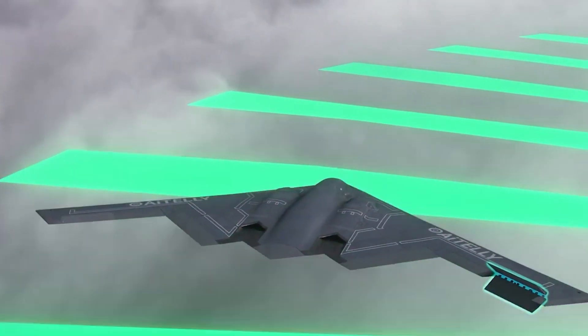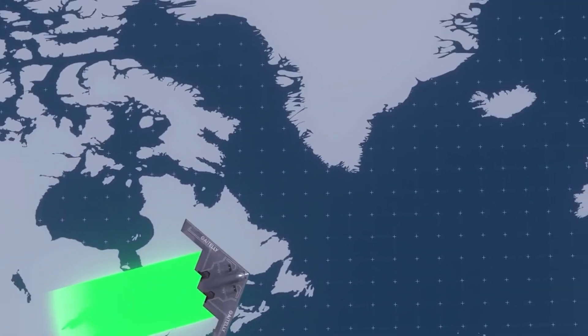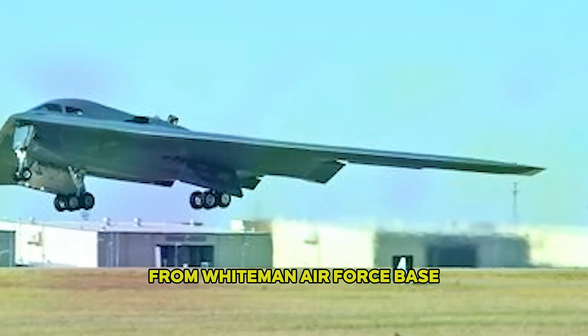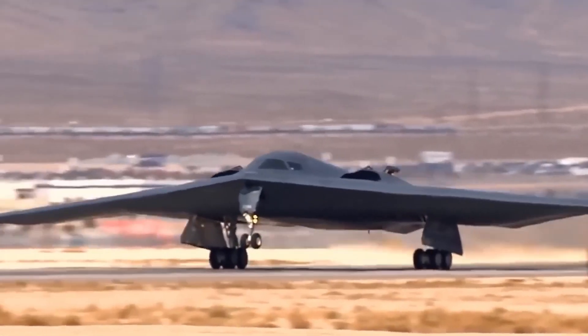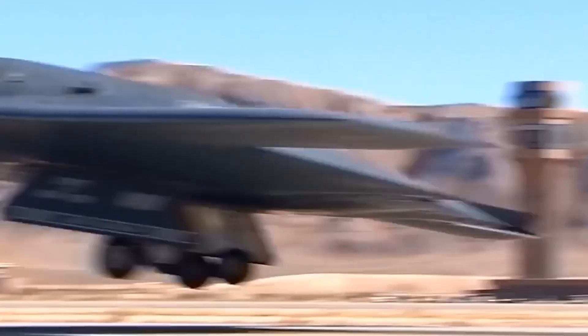The B-2 Spirit can reach any point on the planet thanks to an unrefueled range of approximately 6,000 nautical miles. Factor in aerial refueling, and this bomber can truly fly around the globe. From Whiteman Air Force Base, a B-2 can take off, refuel mid-air, strike a heavily fortified target on another continent, and return home — all without landing in foreign territory.